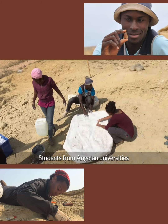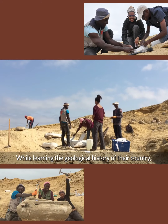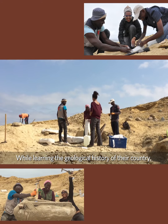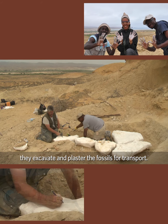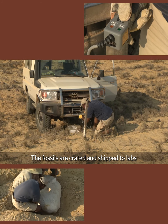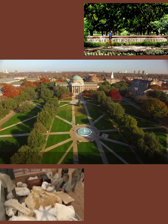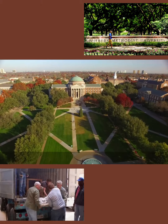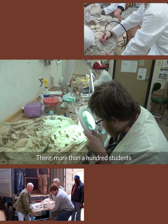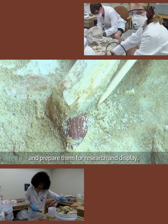Students from Angolan universities are an integral part of fieldwork. While learning the geological history of their country, they excavate and plaster the fossils for transport. The fossils are crated and shipped to labs at Southern Methodist University in Dallas, Texas, where more than a hundred students work to free the fossils from the rock and prepare them for research and display.